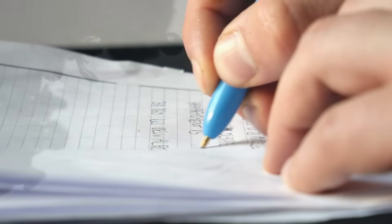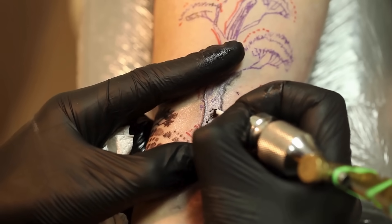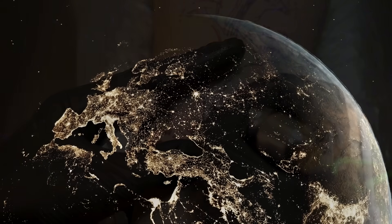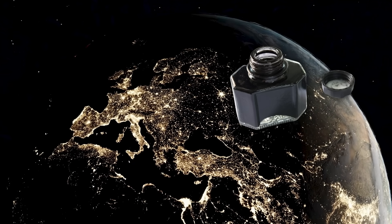Ink is one of those everyday things we often take for granted. It's in our pens, our printers, our books, and even in the tattoos people wear on their skin. Yet, when you stop to think about it, ink is an invention that has shaped civilization itself.